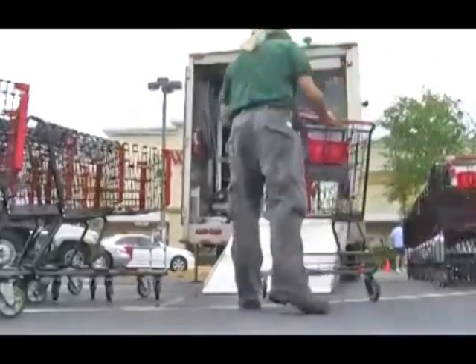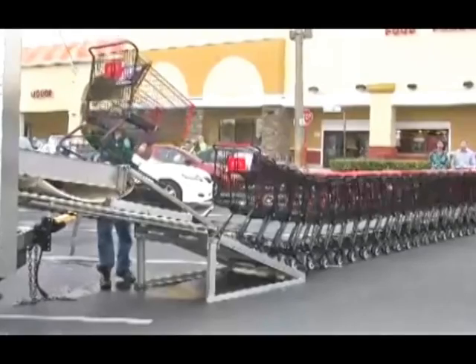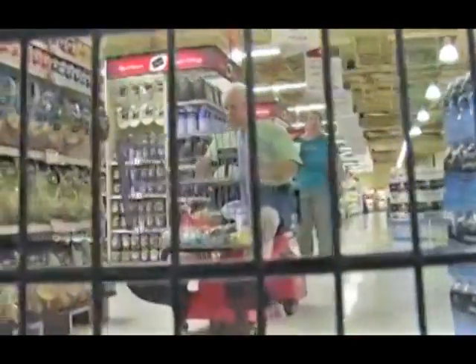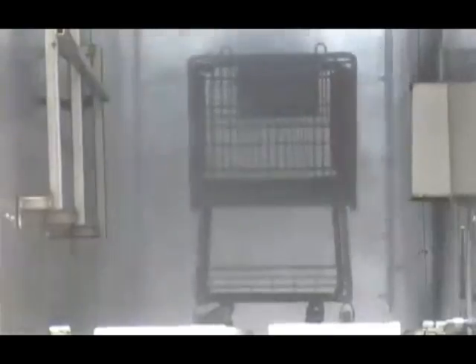It's a lot better than walking around with gloves and masks and suits. What we are trying to do is continue to find ways to prevent any type of contamination from a germ point of view — any contact from our customers touching that shopping cart. I think that's a great idea, I really do. It's like a car wash for a shopping cart. Right!